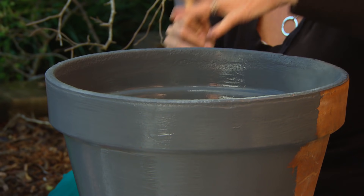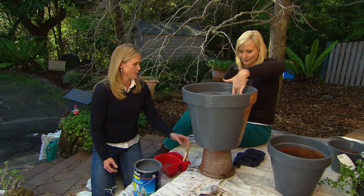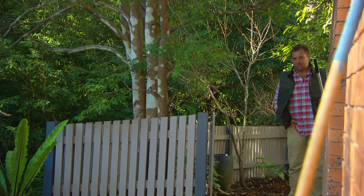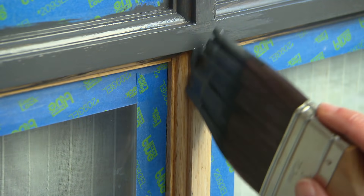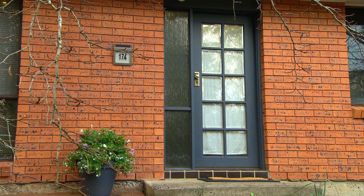I'm actually going to stack them up and have sort of three layers of flowers. I've chosen flowers that will cascade down as they grow — instant colour. Now for the little bit of effort we've spent out here, and slightly less than $120, I think it's been well worth it.